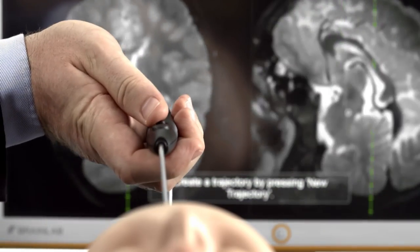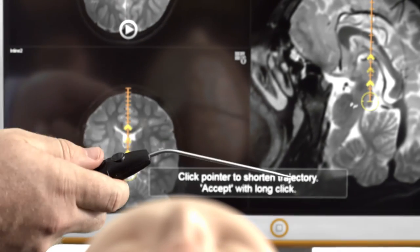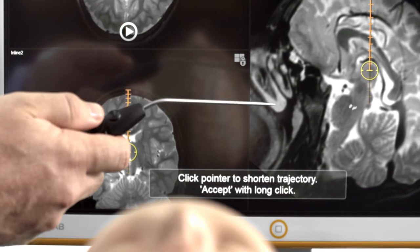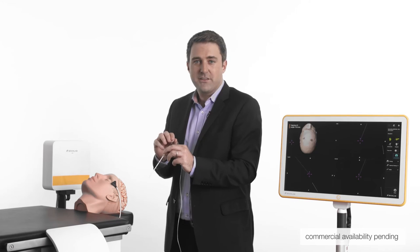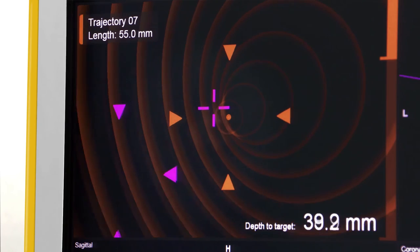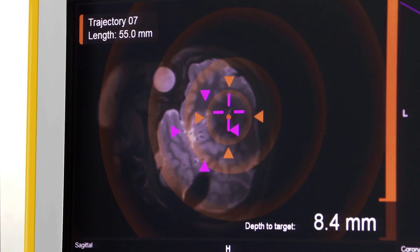This unique method of trajectory planning with the pointer in the sterile field is particularly helpful for shunt placements. The trajectory is created automatically along the pointer axis and can be adjusted by clicking until the surgical target is reached. Bringing the disposable stylet into the tracking volume opens the new autopilot view in the top left window, helping the surgeon to align the tip-tracked stylet and hit the target.